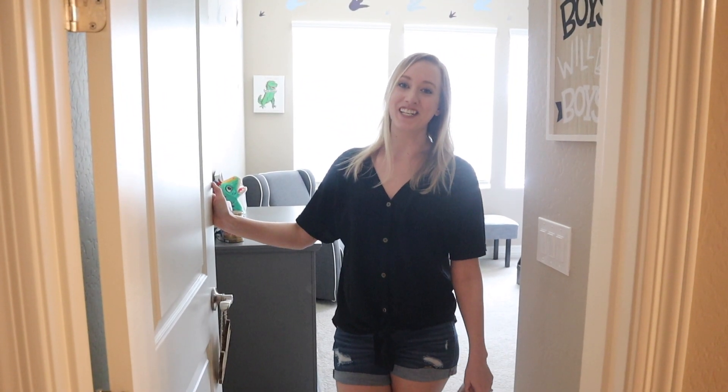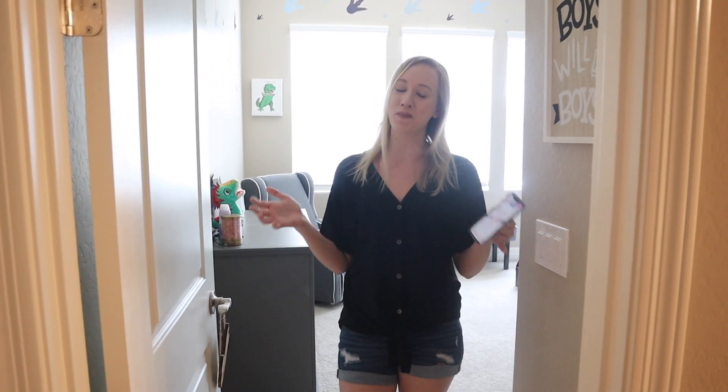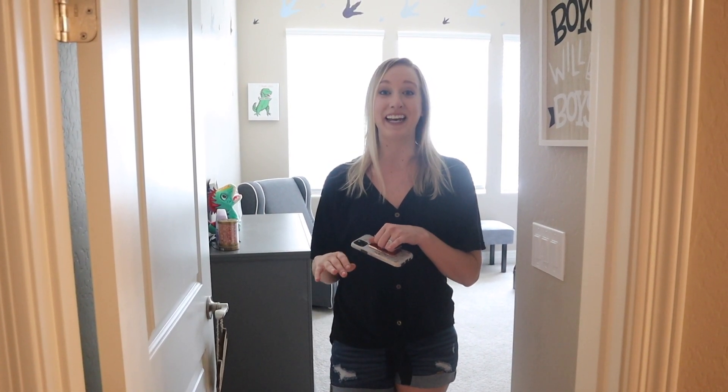Hello everybody and welcome back to the channel! For today's video I'm so excited — this has been a big project and I'm finally getting to reveal it to you guys. It is Landon's room reveal, and we are revealing the TP bed that's all done and painted and decorated in here.